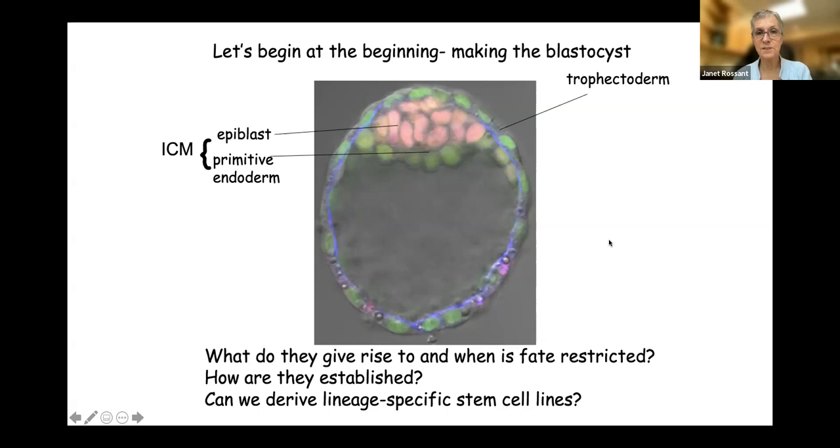This is the mouse blastocyst. It has three distinct cell types. It's the size of a speck of dust — about 100 cells, four days of development, just about to implant in the uterus. At the bottom are the questions that I've spent most of my career on at different levels: first at the morphology level, then at the cell level, then at the genetic and molecular level. We are still trying to address some of the fundamental questions here that come about from studying these first lineage decisions that an embryo undertakes from the egg to the blastocyst.